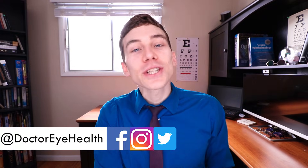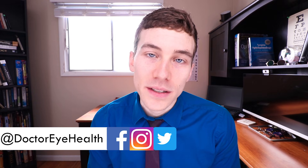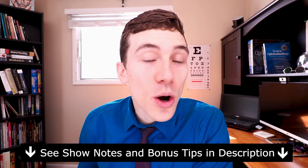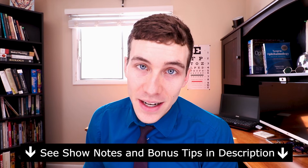Hey everyone, this is Dr. Joe Allen here from Dr. Eye Health — the channel that helps with the eyes, vision, and finding the best vision products. On this channel you'll find product reviews as well as educational videos just like this one, so if you're new here consider subscribing. Also remember that at any point throughout the video you can check out the show notes and links below for further information about everything I go over.